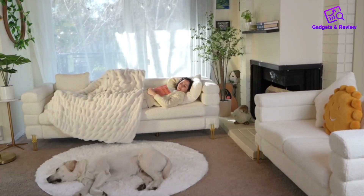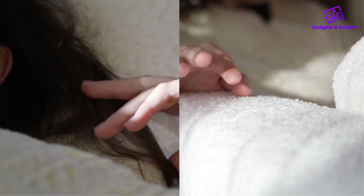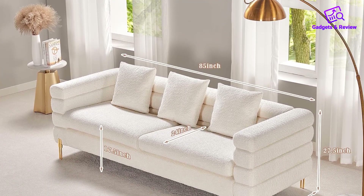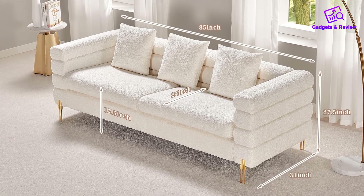One of the standout features of this sofa is its extra deep seat and ergonomic design. With an 85-inch length and a 3 over 2 inches oversized profile, it provides ample space for relaxation.